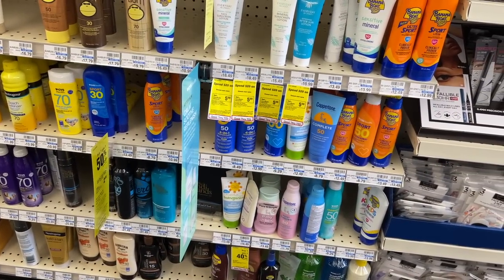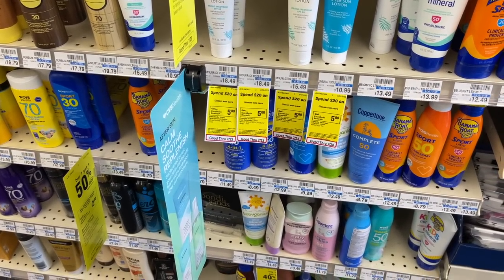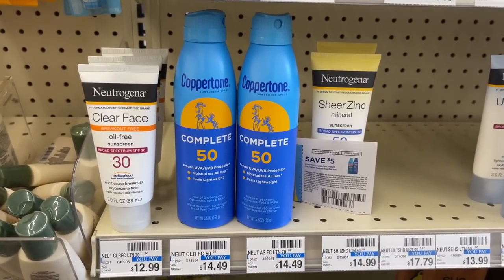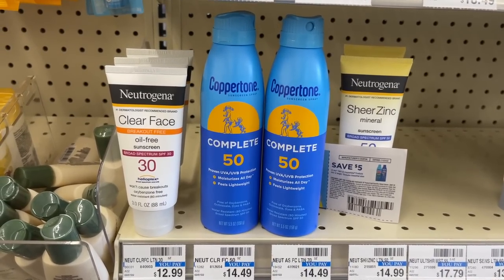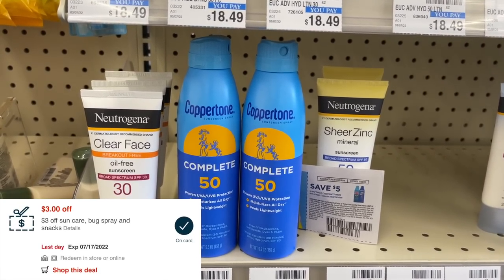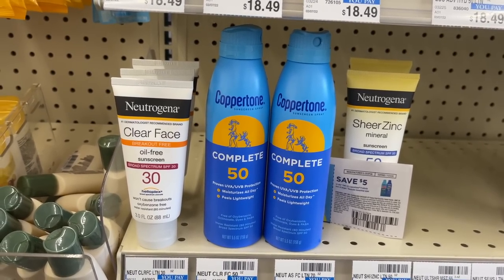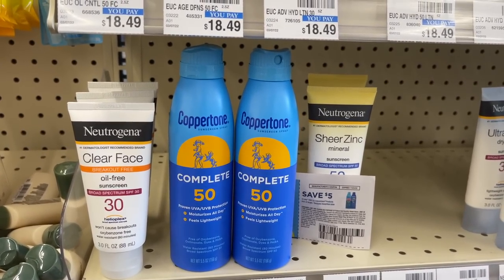The next deal is on Coppertone — spend $20, get back a $10 extra buck. I'm grabbing two products at $11.49 since my store doesn't have cheaper ones, totaling $22.98. I'll use a $5 off two Coppertone manufacturer coupon. I've already used my $2 digital so we'll just get $5 in coupon savings, plus a $3 Sun Care CRT and a $3 off $12 CRT — leaving me to pay $11.98 at the register, then get back a $10 extra buck, making these just $0.99 each. If I'd had that $2 digital, these would be completely free.